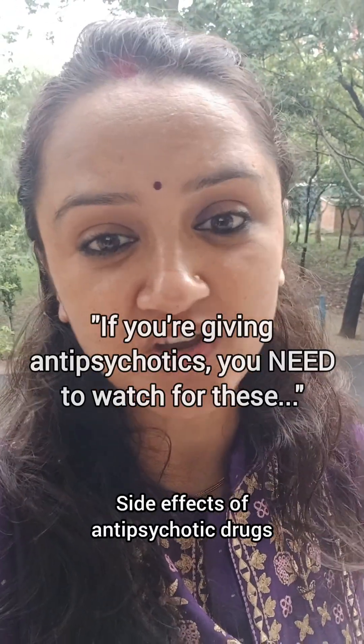Side effects of antipsychotic drugs that you all must know. Let's learn in one minute.